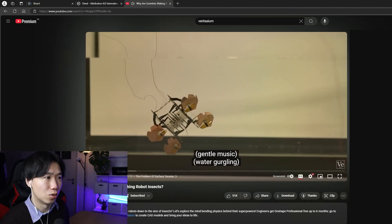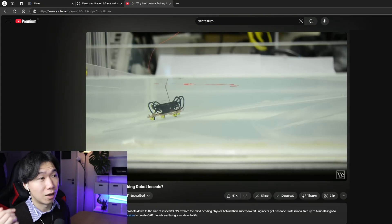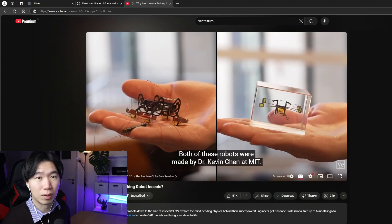Wow, that is so cool. Once submerged, it can walk underwater. I like the walking robot more than the flying one — the flying one looks dangerous.